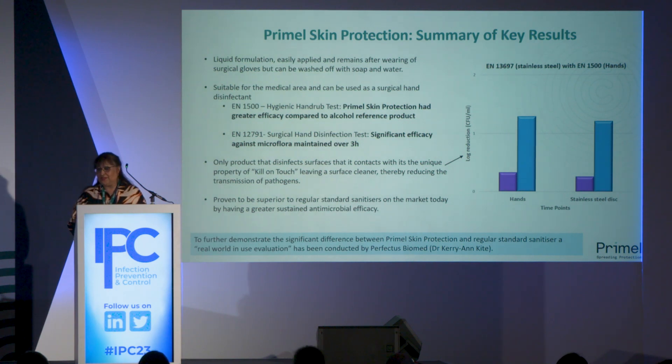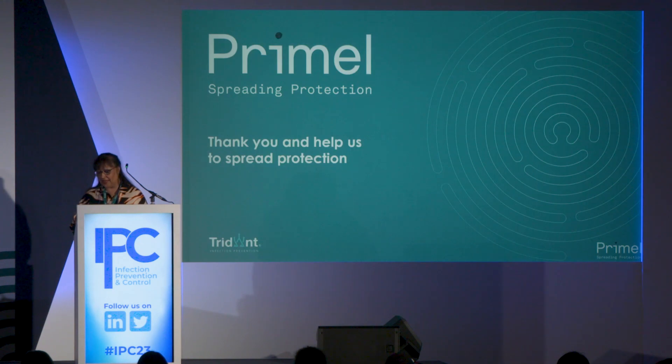Through these results — a brief summary of what was presented yesterday — we have shown that our product is superior to regular standard hand sanitizers on the market today. In addition, we commissioned a real-world in-use evaluation conducted by Perfectus Biomed, and Dr. Kerry-Ann Kite is going to present that data today. I would like to thank you and help us spread protection rather than infection through the use of Primal Skin Protection.